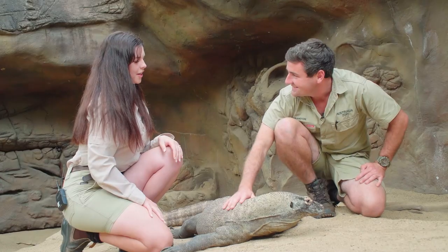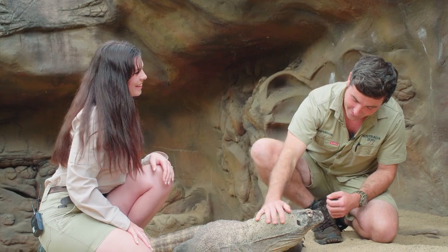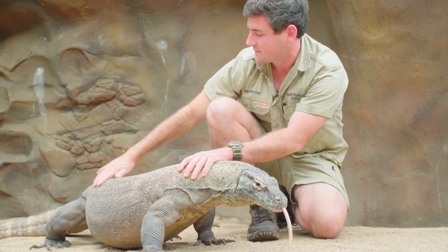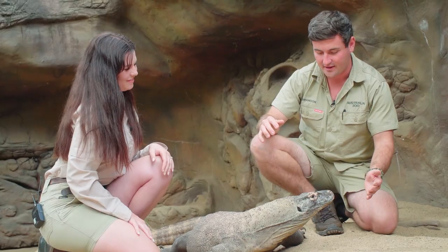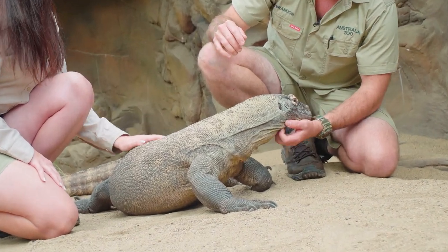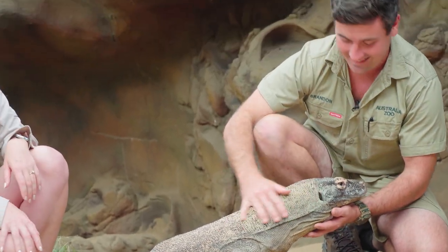Hopefully when we check in with you next time we'll have the pitter-patter of little dragon feet! No one would be more excited than me — we're obsessed with our Komodos, we absolutely love them, so it's huge for us. Hopefully we'll tell you straight away if we've got it. Well I can see how happy she is — thank you for all the work you're doing, and we'll hopefully have some news soon. No worries at all, thanks mate, see you later.